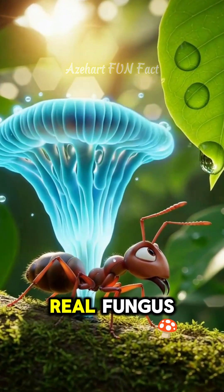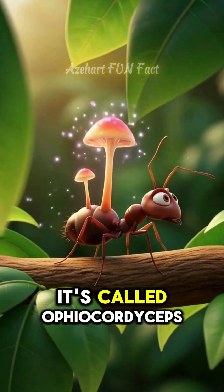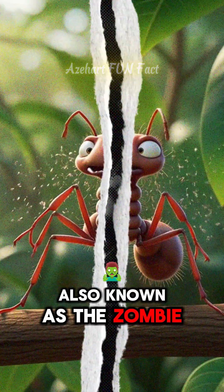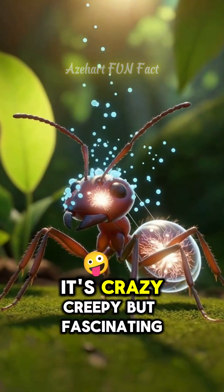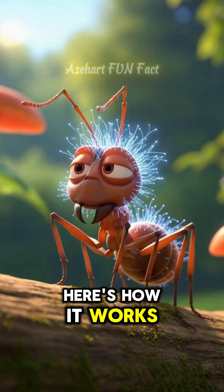Did you know there's a real fungus that can control the brain of an animal? It's called Ophiocordyceps, also known as the zombie ant fungus. It's crazy creepy, but fascinating. Here's how it works.